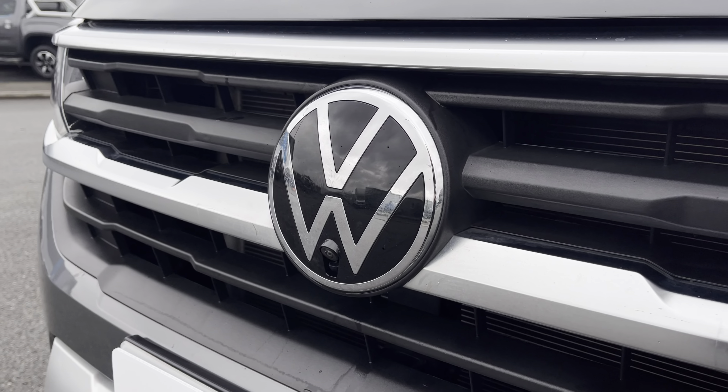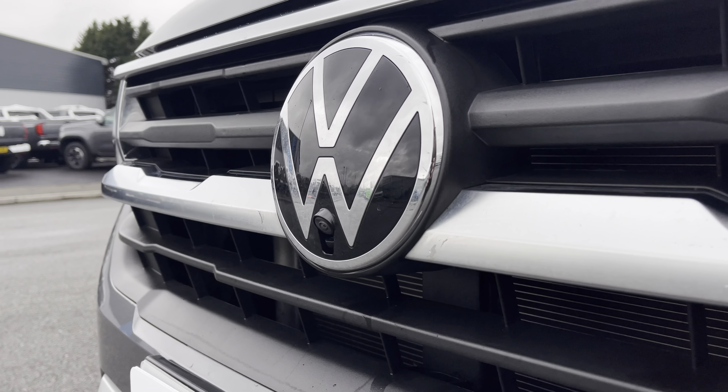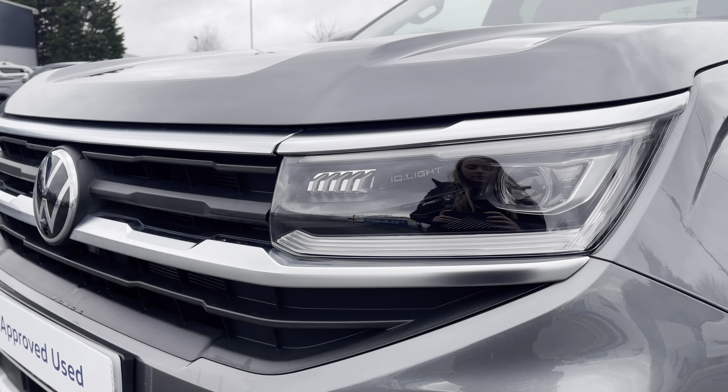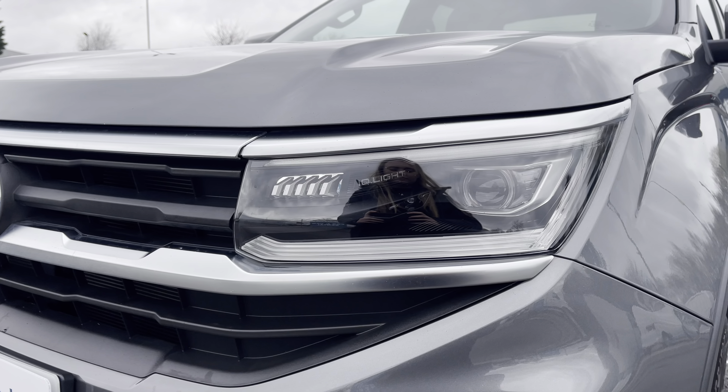In the centre of the grille you have that lovely chrome Volkswagen badge along with your front view camera underneath. This vehicle comes with automatic LED IQ light headlights, providing maximum visibility on the roads at all times.